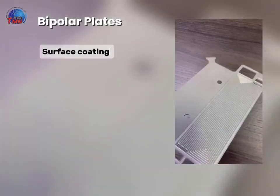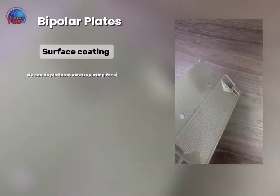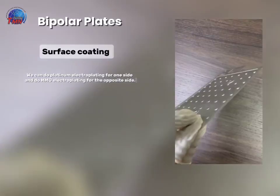Surface Coating. We can do platinum electroplating for one side and MMO electroplating for the opposite side.